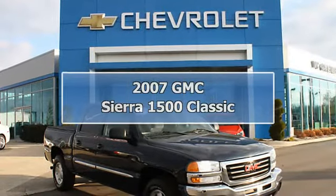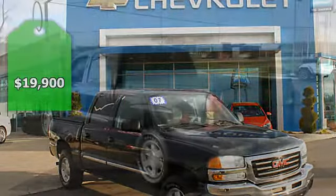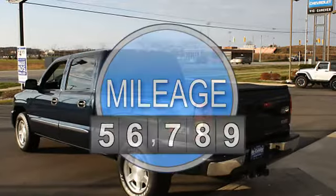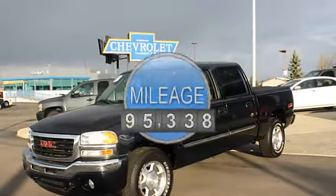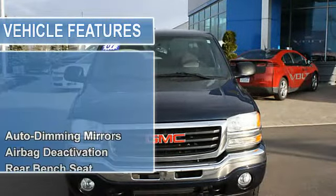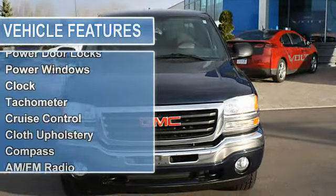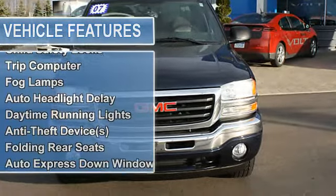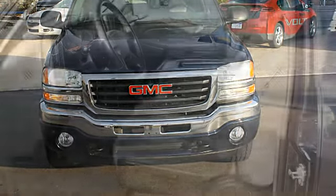2007 GMC Sierra 1500 Classic crew cab four-wheel drive. This vehicle features the following equipment: automatic transmission, four-wheel drive, auto-dimming mirrors, airbag deactivation, rear bench seat, air conditioning, vanity mirrors, side impact door beams, CD player, dash EBD electronic brake distribution, power steering, power door locks, power windows, clock, tachometer, cruise control, cloth upholstery, and compass.